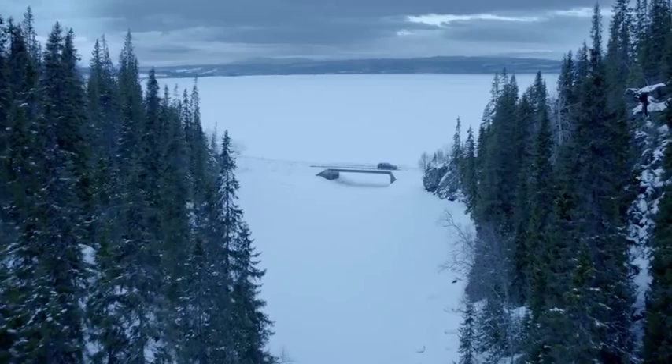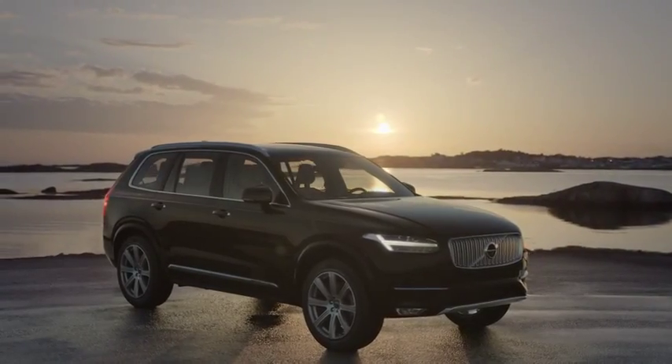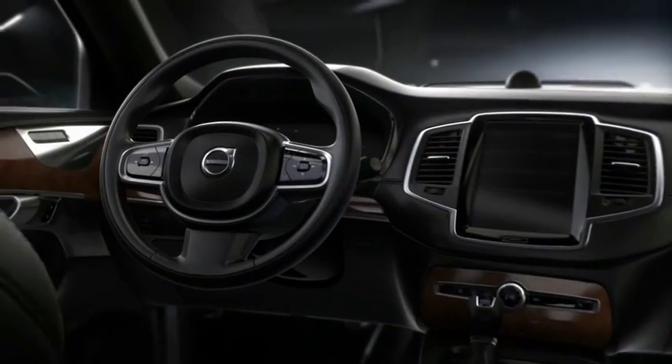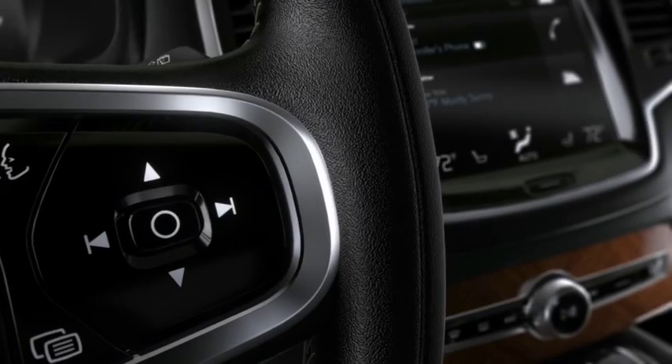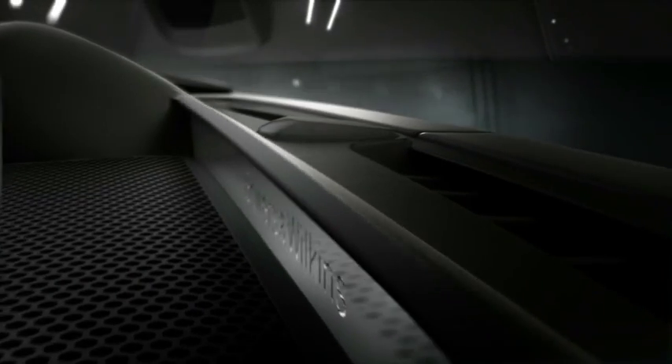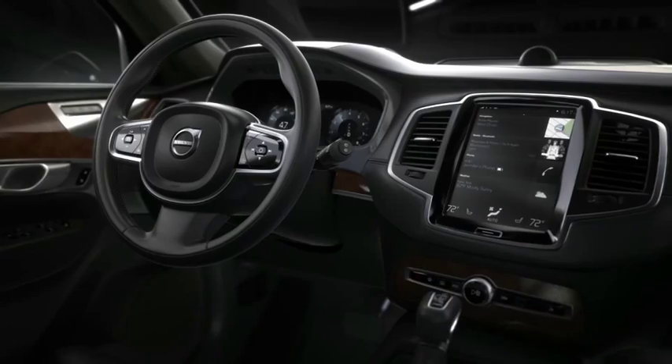One of the most eagerly awaited SUV launches is that of the all-new Volvo XC90, which is expected in South Africa around mid-year. The Scandinavian design oozes minimalist style and bristles with technology, much of it aimed at occupant safety. Power comes from Volvo's new four-cylinder turbo petrol and turbo diesel engines.